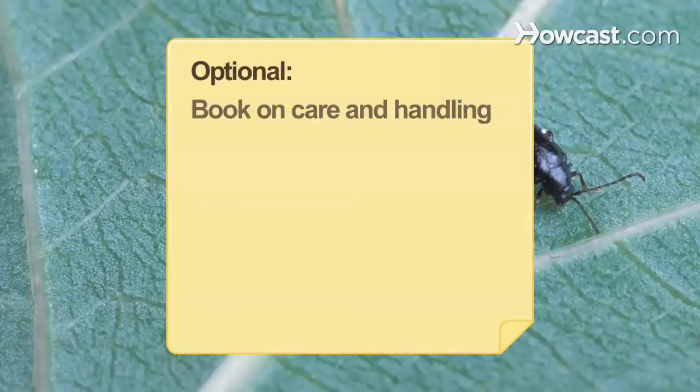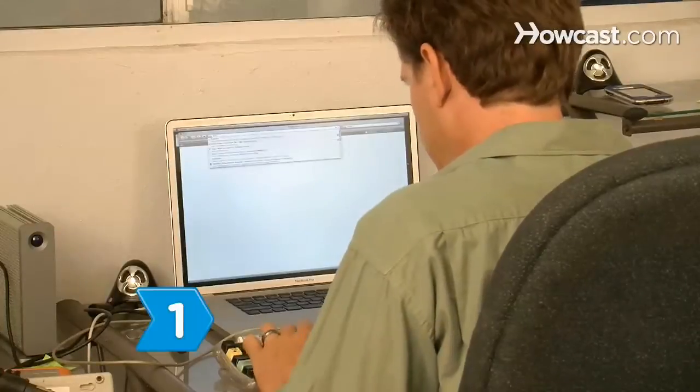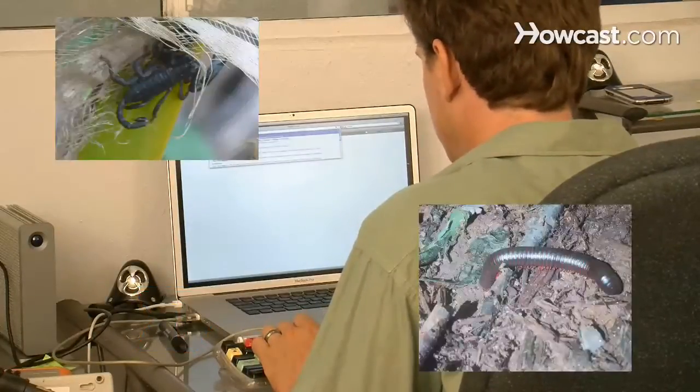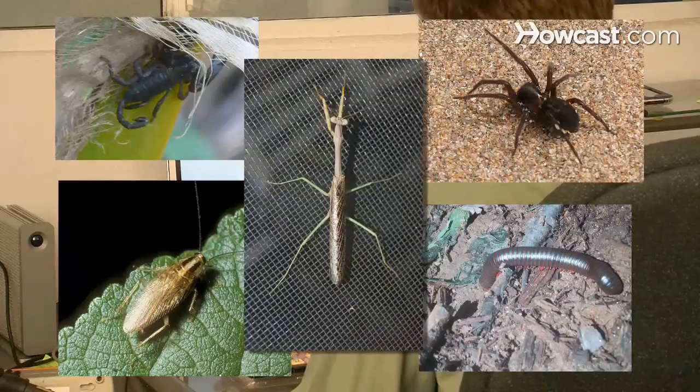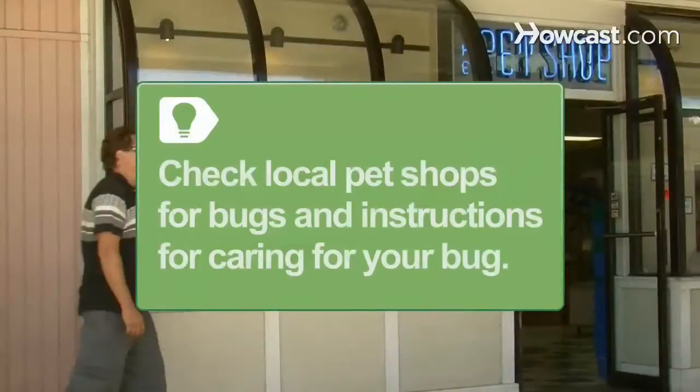You will also need a book on care and handling. Step 1: Buy pet bugs — scorpions, centipedes, hissing cockroaches, spiders, and mantises — from online retailers. A simple keyword search can result in dozens of outlets that sell pet bugs. Check local pet stores for common pet bugs, such as spiders and scorpions, and pick up a book on proper care and feeding for your bug.